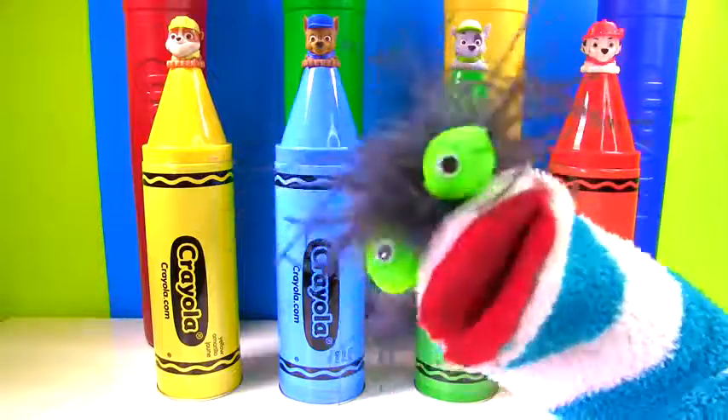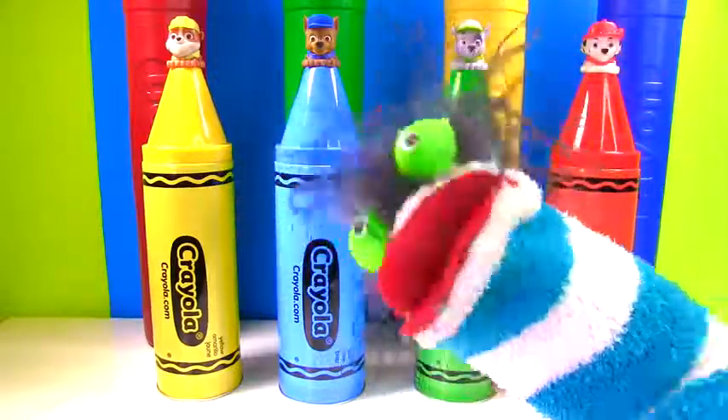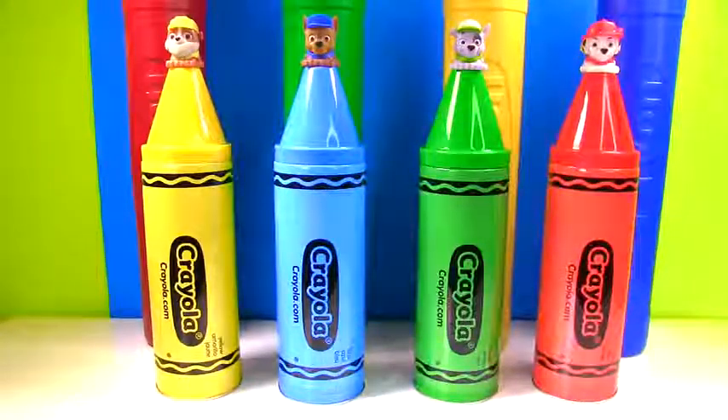Let's learn colors with crayons and the Paw Patrol. Have fun! Hi everyone! Let's see what's in our crayons.